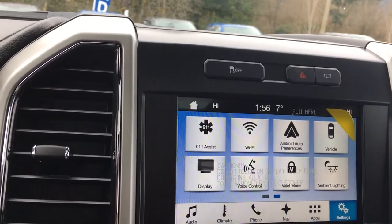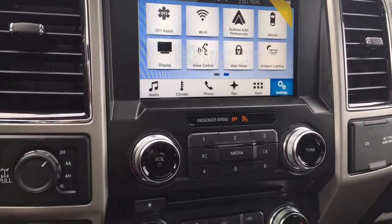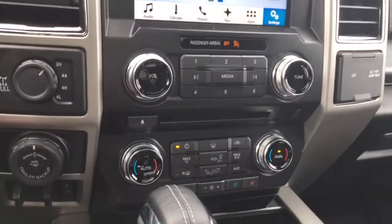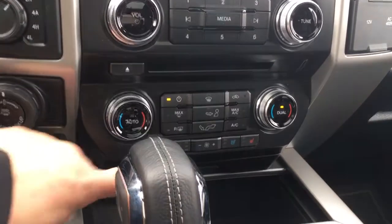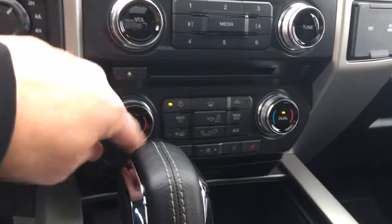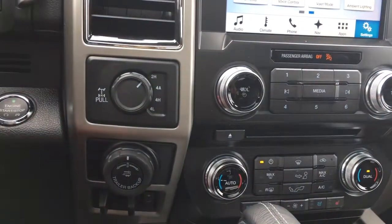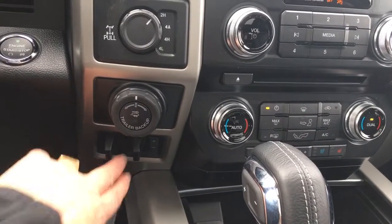You've got the time up above and to the right the temperature outside, and you're also seeing your climate control which you can also control with the buttons. You've got your volume and tuner here, plus a CD slot, and below that is dual climate control for both driver and passenger. You're seeing the heated and cooled seats for both sides, front and rear defrost, AC and max AC, and off to the side the 4x4 with locking differential, pro trailer backup, and integrated trailer brake controller.